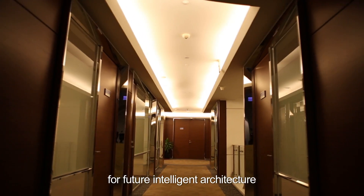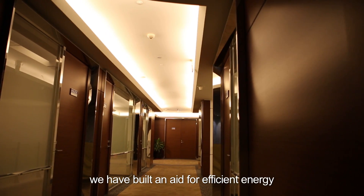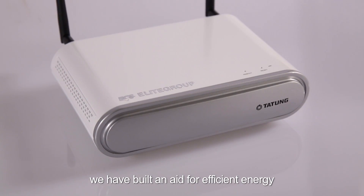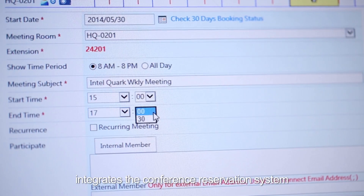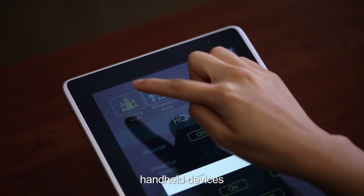Therefore, for future intelligent architecture, we've built an aid for efficient energy: the Intelligent Gateway. Intelligent Gateway integrates the conference reservation system and handheld devices,